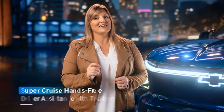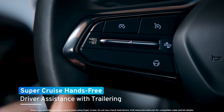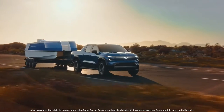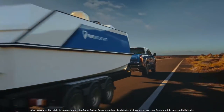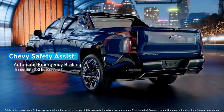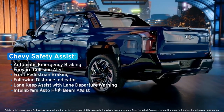The possibilities are truly endless. Available Super Cruise with trailering is the industry's first true hands-free driver assistance technology for compatible roads. The Silverado EV will also offer a comprehensive suite of standard and available safety features.